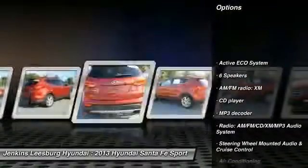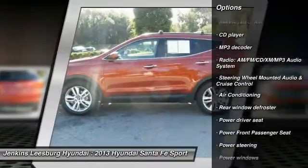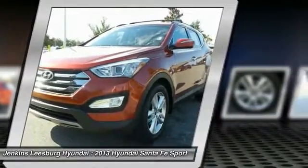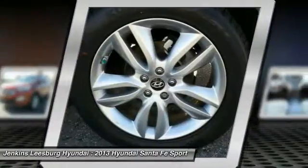Keyless entry, stability control, anti-lock braking system, backup camera, traction control, steering wheel audio controls, Bluetooth, leather-wrapped steering wheel, dual airbags, air conditioning front.